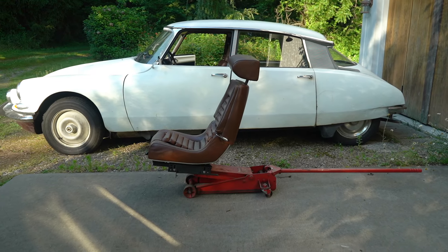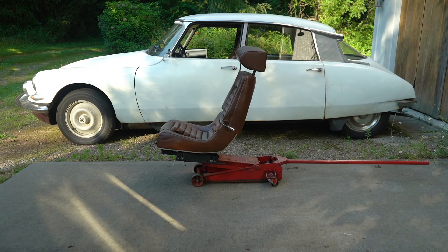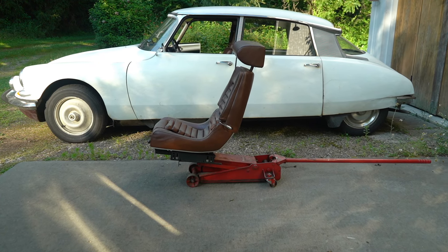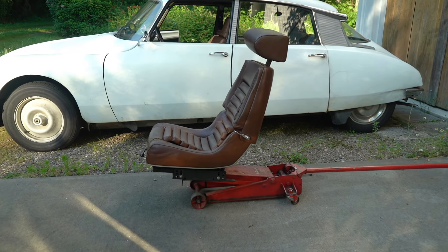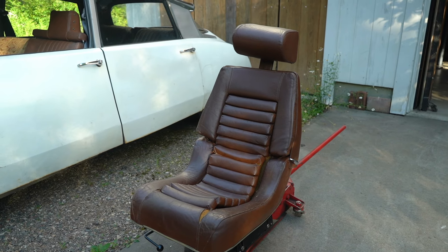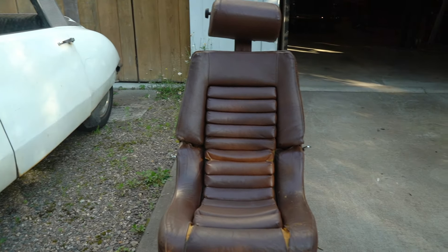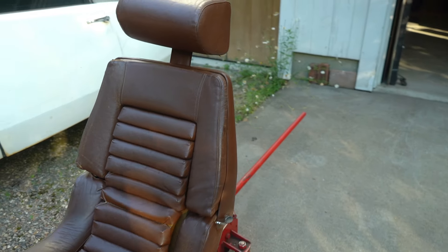To that end, I said I have to get some other seats in this car or I'm not going to finish restoring it. I love the seats in my SM, so I'll try to find a pair of SM seats. A pair popped up near me and I went and picked them up. I'm going to install these SM seats in my DS and see how I like it. I have high hopes, but I'm just unsure — and one of the things I'm unsure about is how out of place they may look.